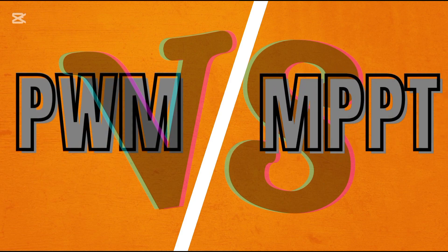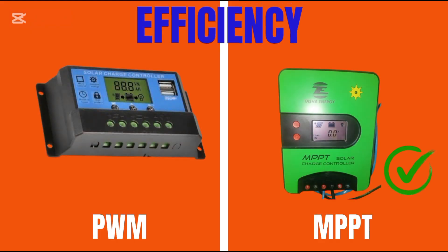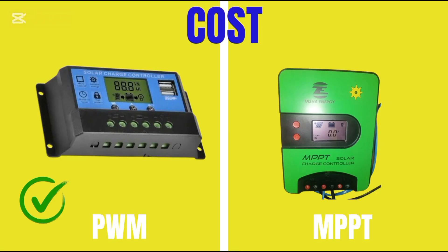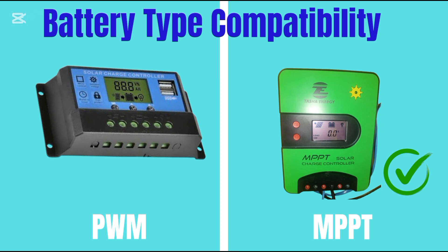Let's explore the critical differences between PWM and MPPT solar charge controllers. MPPT controllers are more efficient, especially in low light — they track the maximum power point, optimizing energy harvest. PWM controllers are cheaper and simpler to install, making them ideal for smaller systems. MPPT controllers, though more complex, can handle a wider range of battery types, including lithium-ion. Understanding these differences helps you choose the right controller for your solar power system.